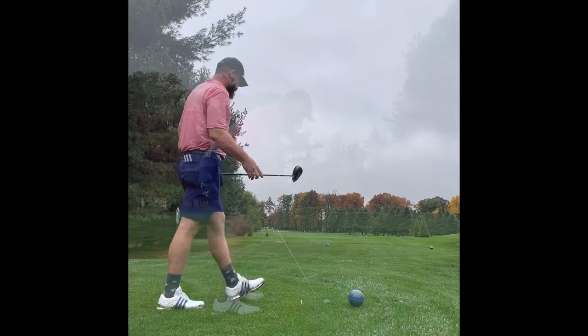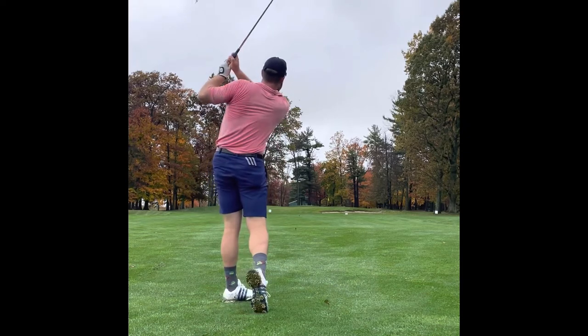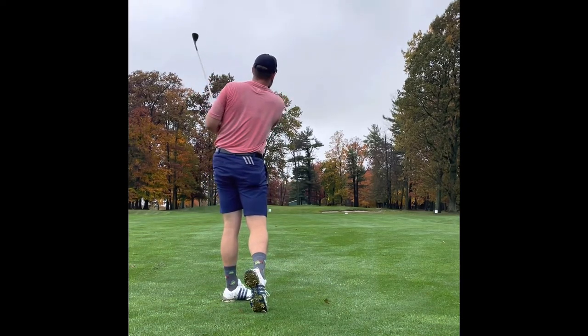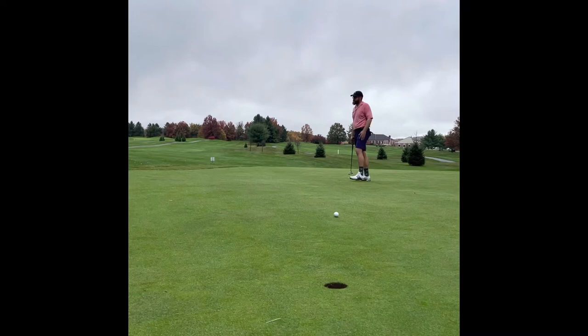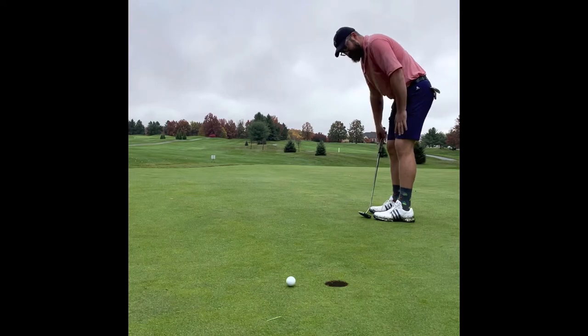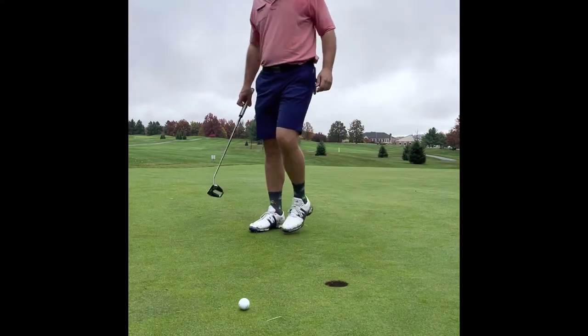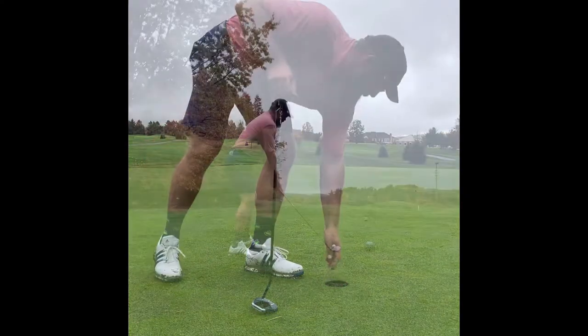Hit a real nice drive here and I had about 110. Tried to step on a sand wedge, thought I hit a real good one — but it sucked back a little too much. I'm surprised I'm actually wearing shorts, because I should have probably had my skirt on for that one. This is just a disaster, but that'll happen here at Southmore. It is a great defense for not being a long course.